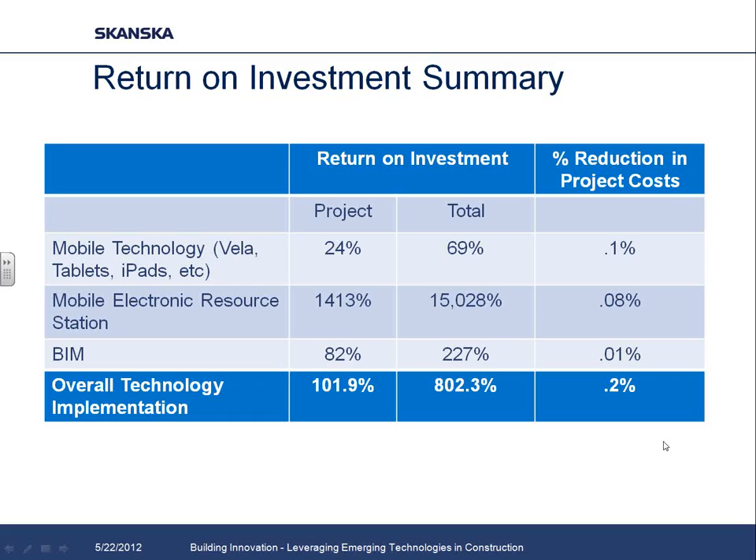We were really happy to see these kinds of results and savings. The biggest lesson learned was the savings from the mobile electronic resource station — it was such an easily implemented piece of technology that we can now standardize for Skanska projects and easily roll out across the country. Since we've done this, we've also taken on an enterprise agreement with Vela, getting rolled out more broadly across the company. We're also an enterprise partner with Autodesk. All these items are getting really implemented more broadly.